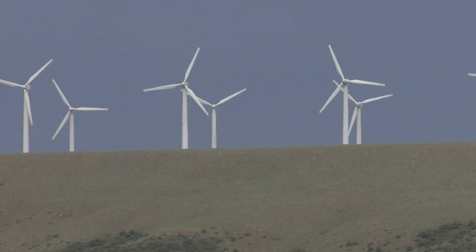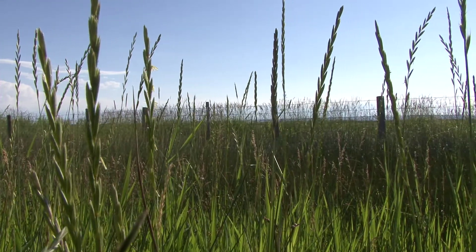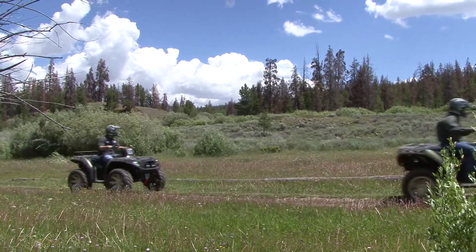Wyoming. Does anything else really need to be said? It's excitement. It's fast-paced. It's everywhere you want to be. That probably isn't the image you have of Wyoming. But why shouldn't it be? After all, there's plenty of excitement and adventure to be found.